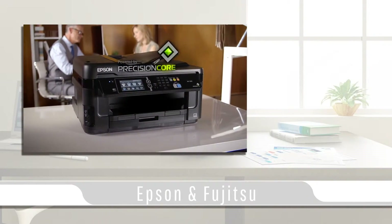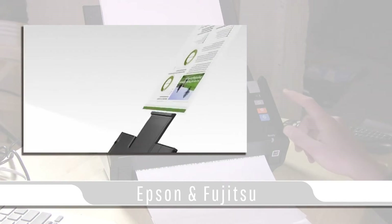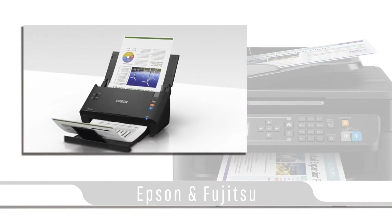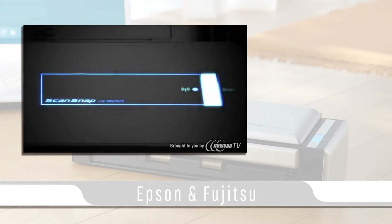My focus on today's video will be Epson Workforce and the Fujitsu ScanSnap product line. Both Epson and Fujitsu offer a compact desktop model of scanner that can easily scan 25 pages per minute in color or black and white. Both systems offer high resolution scanning at 600 dpi.